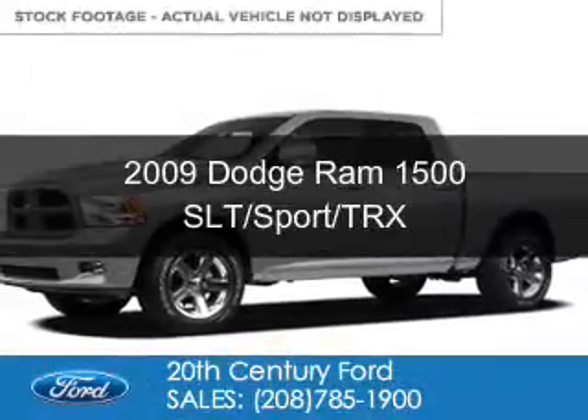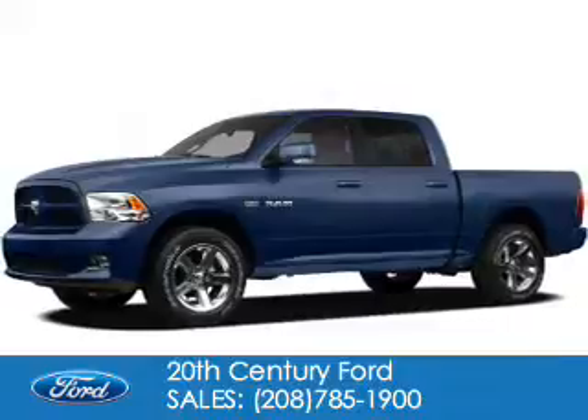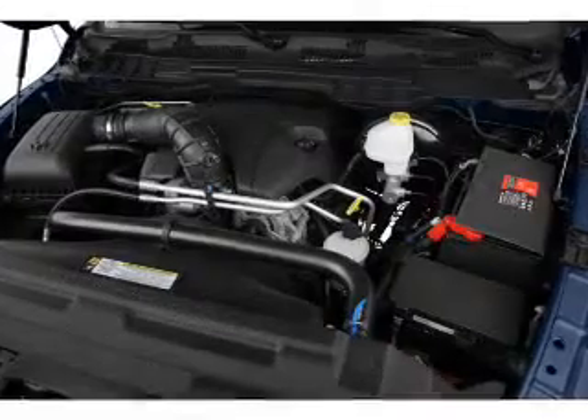This is a used 2009 Dodge Ram 1500. Grab life by the horns. Powered by four-wheel drive, a 5.7-liter, eight-cylinder engine, and an automatic transmission.